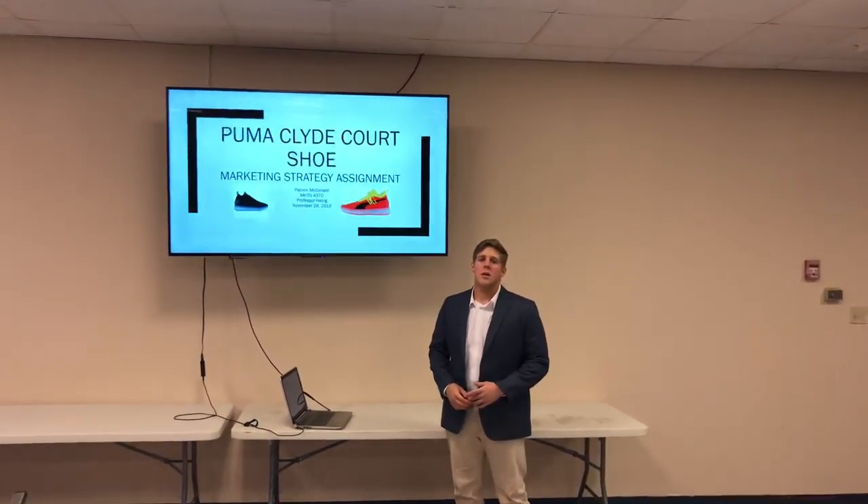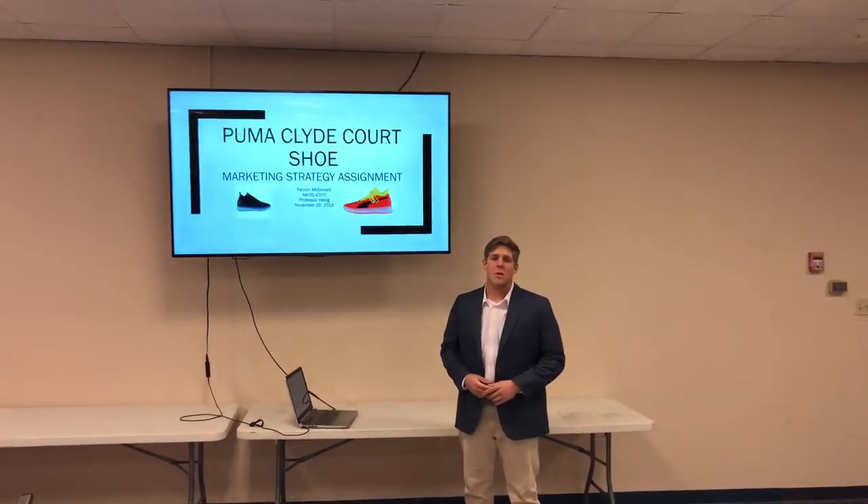Hello, I'm Patrick McDonald. This is my marketing strategy assignment. I did it over the Puma Clyde Court shoe. So let's get started.